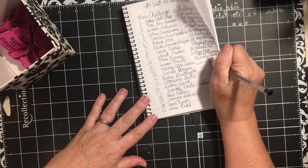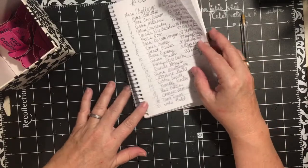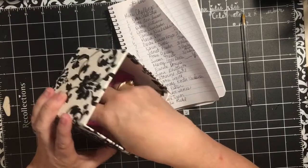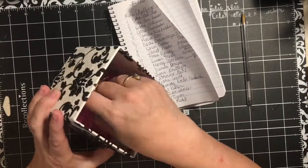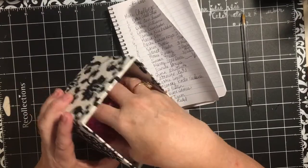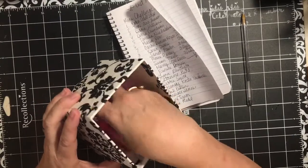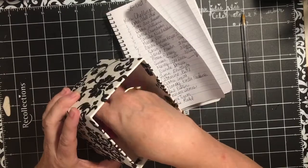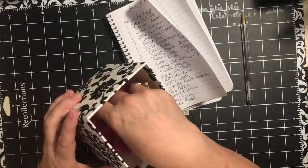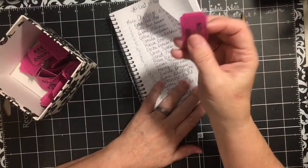We have 32 names — we had 32 lists. It's pretty exciting. I thought it was really kind of neat to sit down and think of my favorites. Did you enjoy this challenge? Are you enjoying these mini challenges? I think they've been kind of fun, and you have a chance to win.